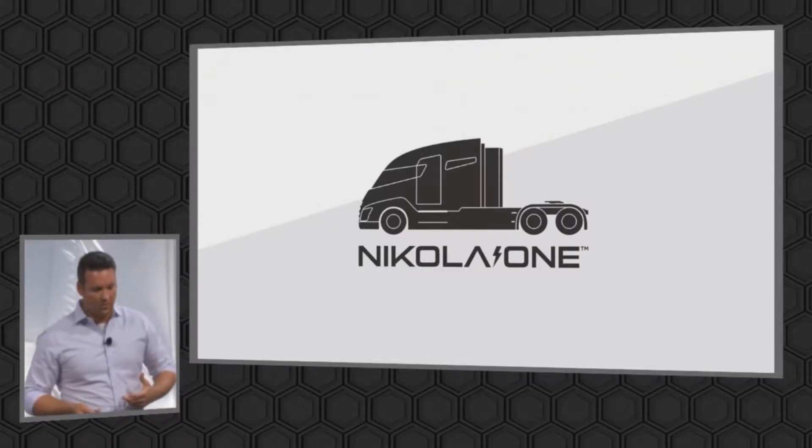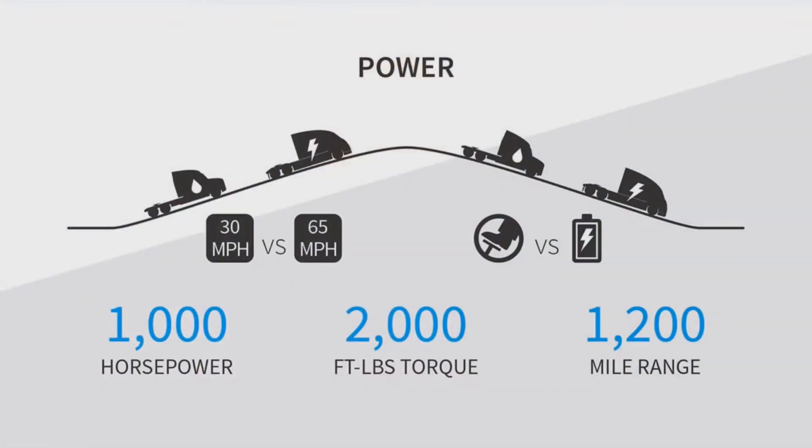You move into the Nikola 1. This is kind of the main specs of the truck that a lot of people have asked about. How do you get 1,000 horsepower, 2,000 foot-pounds of torque, and 1,200-mile range? Most of the time, out of those three variables, you get one, but not all three.